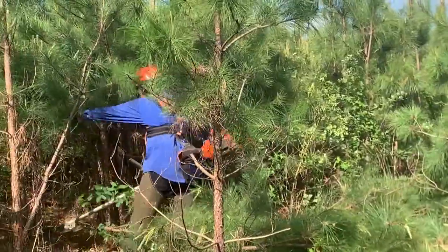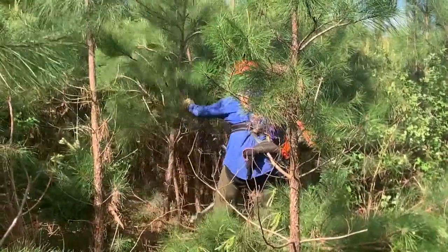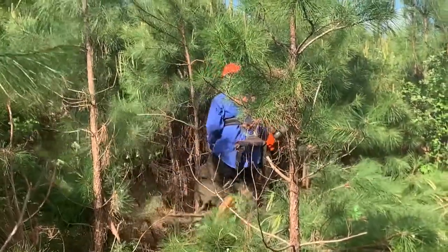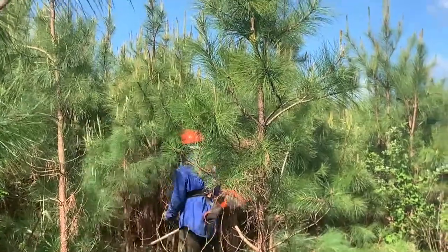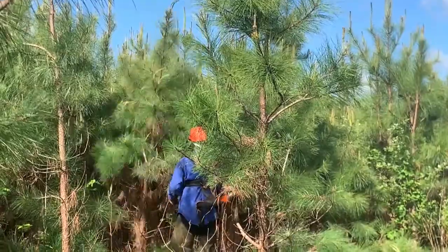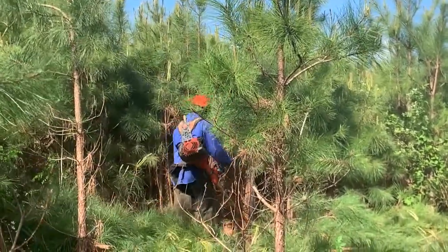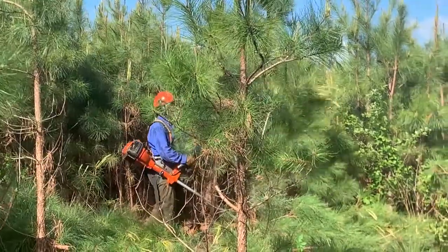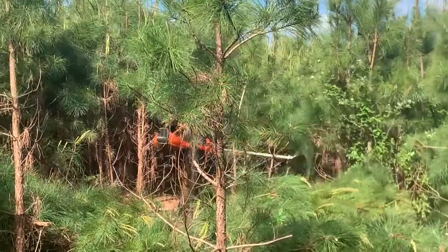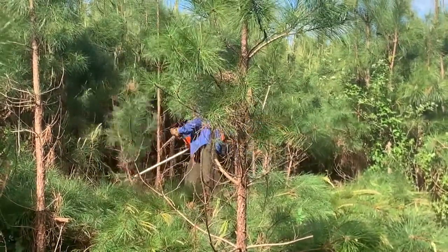The worker is moving through the stand. Even though there is natural loblolly present, the planted crop is discernible by size. As you can see, he's picking the superior trees — the taller, straighter ones — as the crop trees. Once you start identifying where your rows are, it becomes much easier to work through faster and do a better job of identifying which trees need to be cut and which need to be left.